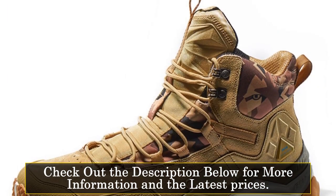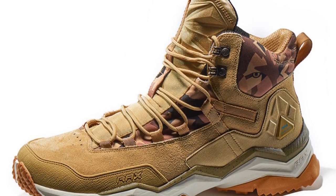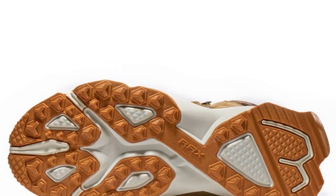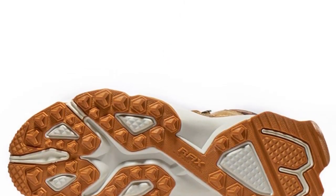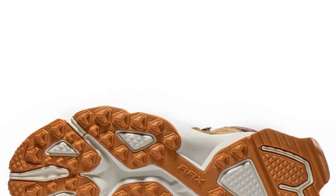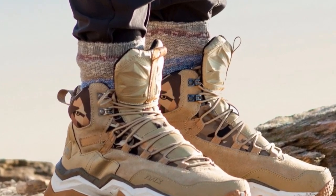Featuring a synthetic lining material, these shoes enhance breathability and prevent moisture buildup, keeping your feet dry and comfortable during hikes. The rubber outsole material offers excellent traction and grip, providing stability and confidence on various terrains. The breathable feature ensures adequate airflow, enhancing overall comfort.